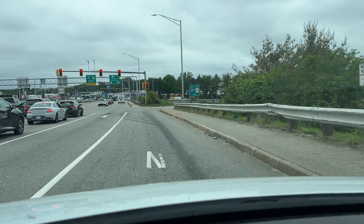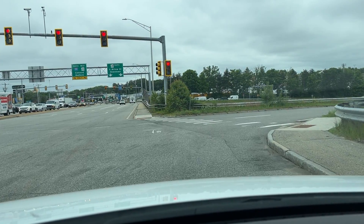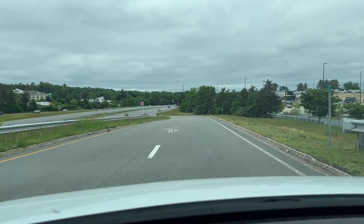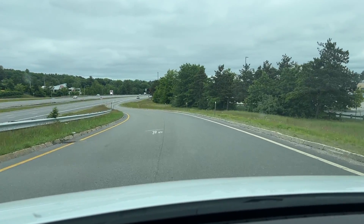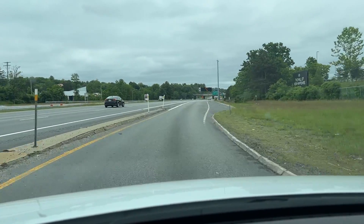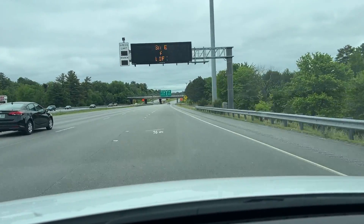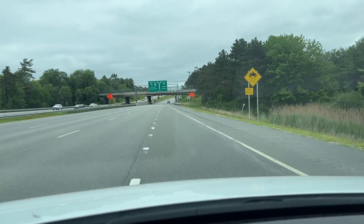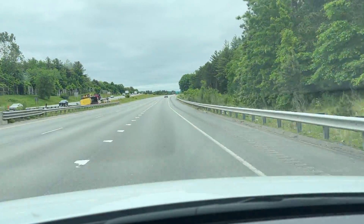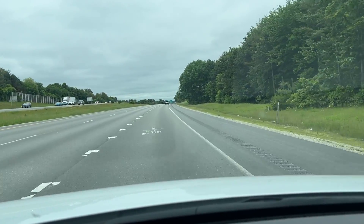I am excited to see what our final number will be, as well as our final efficiency. I have reset the trip and everything. We're going to merge on now. Got to get up to speed by the end of the ramp. It is a relatively short ramp, so we do got to get up to speed relatively quickly.